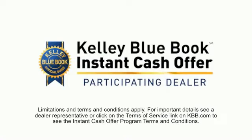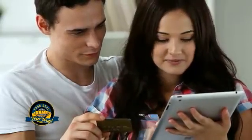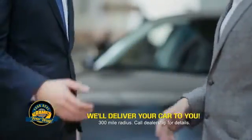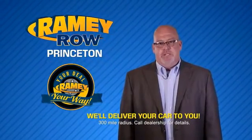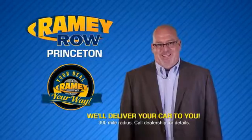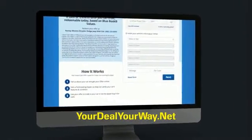Now you can shop online and do your deal your way — from shopping to valuing your trade and negotiating a price, you can do it all from home. Ramey is making your deal easier and giving you the most convenient car buying experience around. Most of our customers that start their deal online are in our showrooms less than an hour and on the road in no time. So check us out at yourdealyourway.net and find a new way to do the deal.